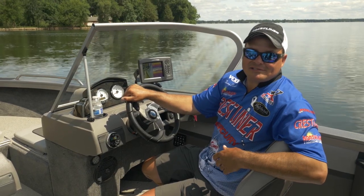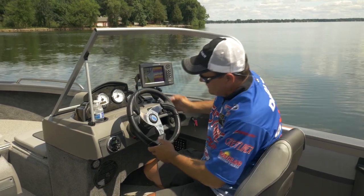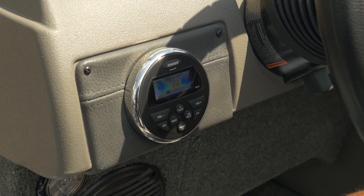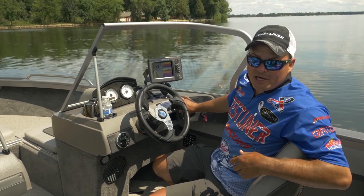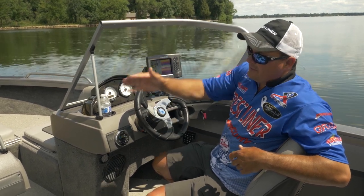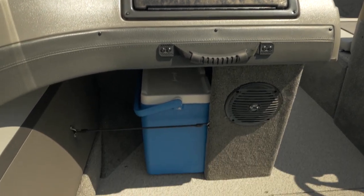The Crestliner Sport Fish has a stylish console with a lot of extras that come standard, such as tilt steering, stereo, a power port to charge your personal electronics, easy-to-use rocker switches, lots of space for your marine electronics, and on the port side a glove box and even a storage place for a cooler.